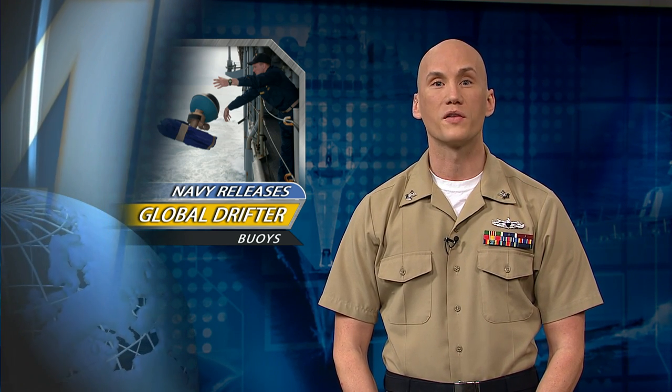Sailors from the Office of Naval Meteorology and Oceanography released 10 global drifter buoys from USS Pearl Harbor May 28th. The buoys measure ocean currents, sea surface temperatures, and atmospheric pressure, all of which allow for more accurate weather forecasts and can aid in search and rescue missions and disaster response operations.